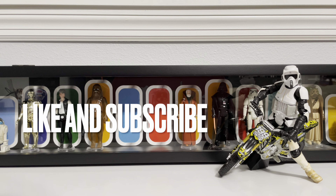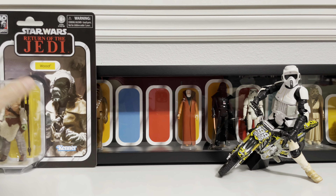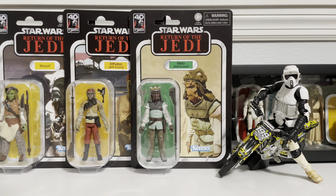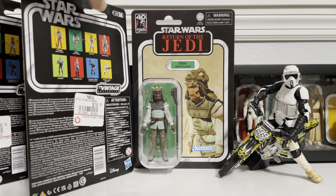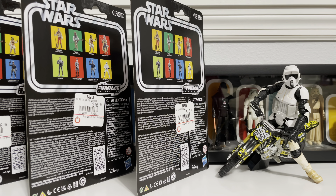Welcome everybody to Collecting Star Wars. We're back to bring you another Star Wars The Vintage Collection action figure review. I just returned from a GameStop toy hunt, and I found the Hasbro re-release of Woof, Kithaba, and Nikto. These classic goons look great in their Vintage Collection updates. But enough fooling around — let's open these up and have some fun!